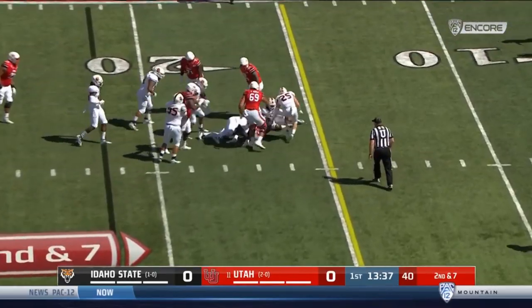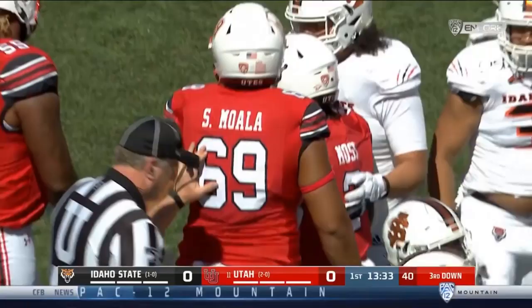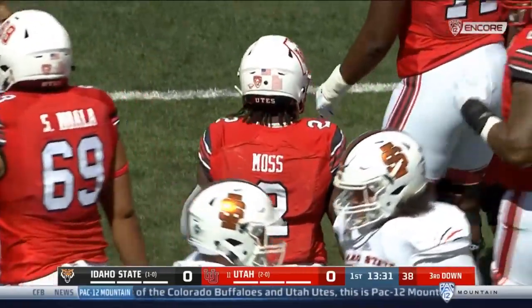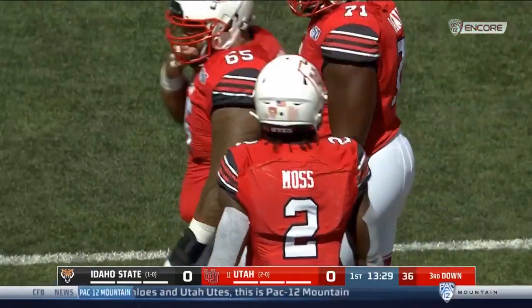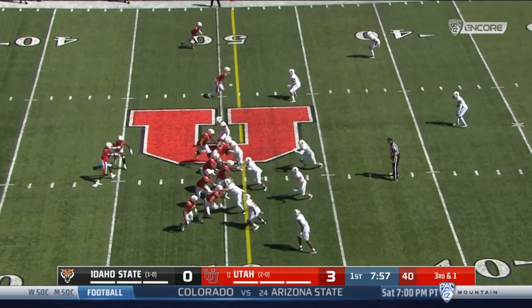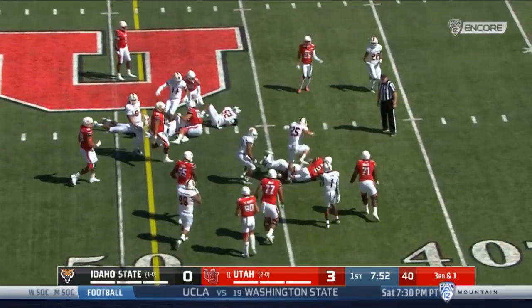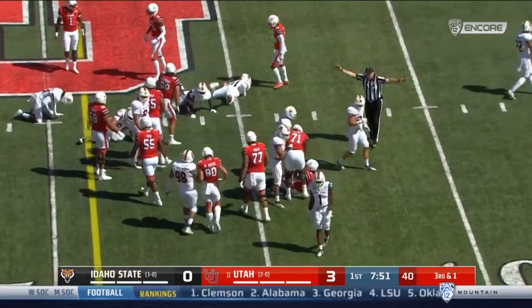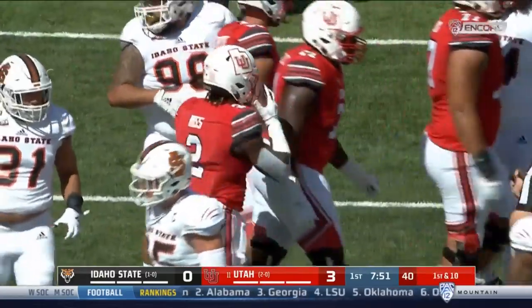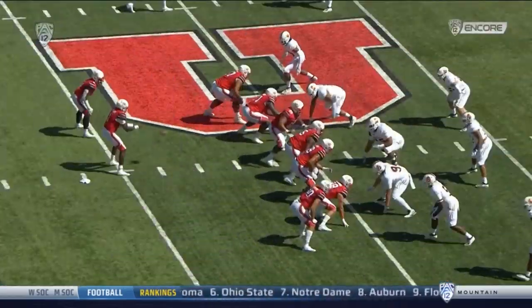Zach Moss puts a shoulder into Kainoa Fui-Ava, who had to have a great game today according to his coaching staff for the visitors to have a chance to stay connected with Utah. Right at midfield. Second possession for Utah. Sweeping right. Moss has to work back against the grain. How many did he slip? Five? To first down yardage? He's just adding to that total of missed tackles.